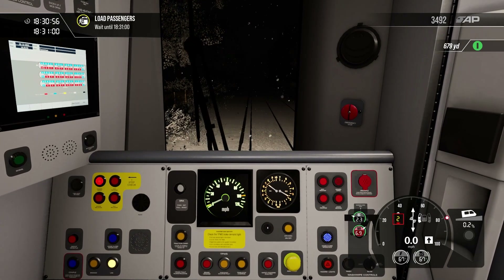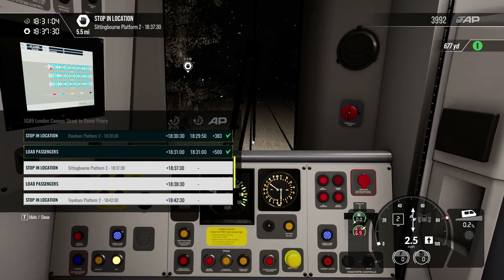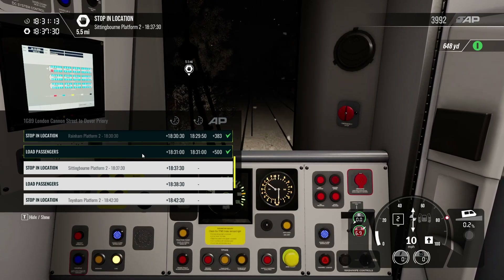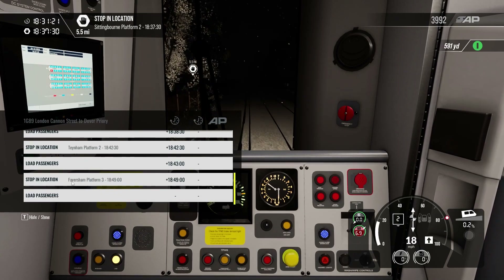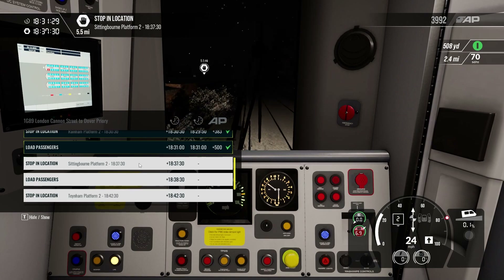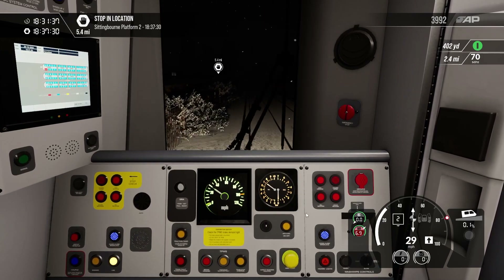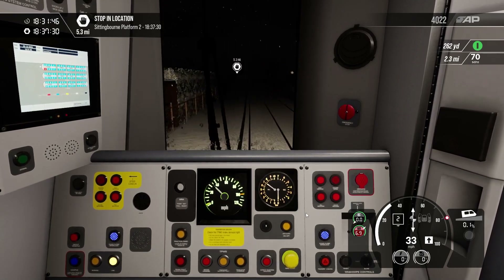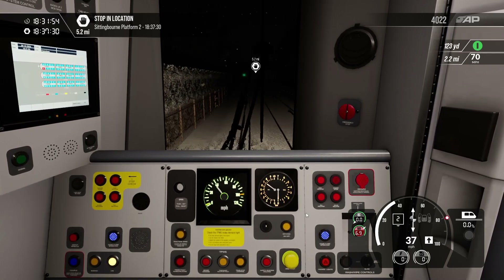Let's close the doors and get going. Off we go. Announcement time: 'Hello ladies and gentlemen, sorry about that very abrupt stop from the last station — our driver literally didn't know what he was doing. Probably not something we should be saying over an announcement, but I'm going to roll with it. Today we'll be calling at Sittingbourne, Teynham, and then finally Faversham, which is where this train will terminate. The next station will be Sittingbourne. Please ensure you have all of your belongings. We hope you have a safe and enjoyable journey — which you probably won't have with our driver.' Absolutely perfect.